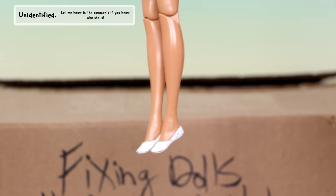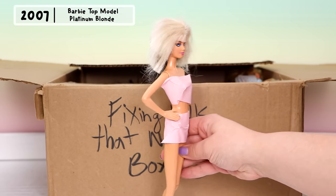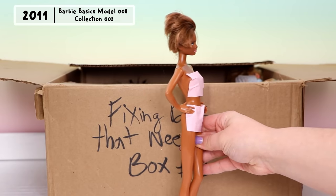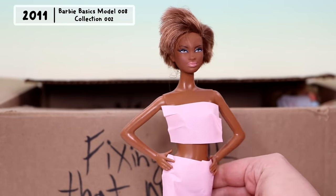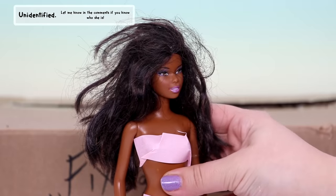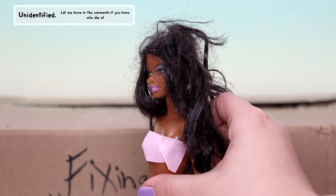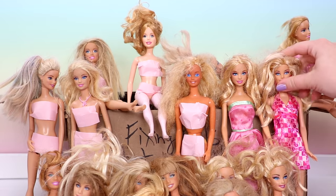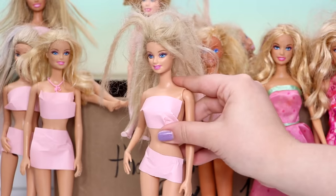This is another collector Barbie — she has a few stains and we need to do something about that hair. Here is another Barbie Basics doll; she really only needs a hair touch-up and stains removed as well. And this is the final doll I'll be fixing — I'm not sure who she is, but I'm thinking she may be from the early 2000s. Let me know if you know who she is.